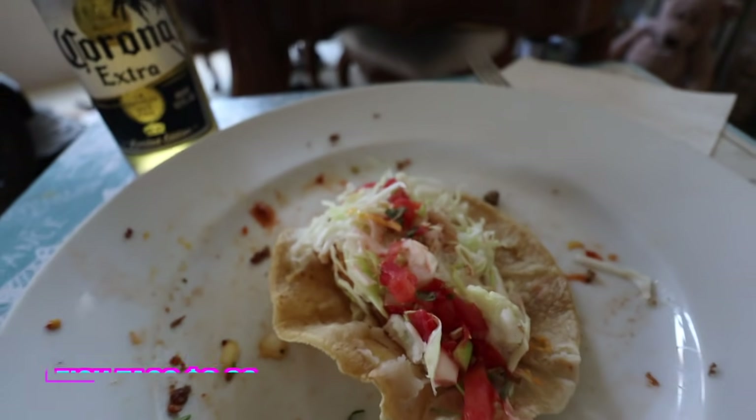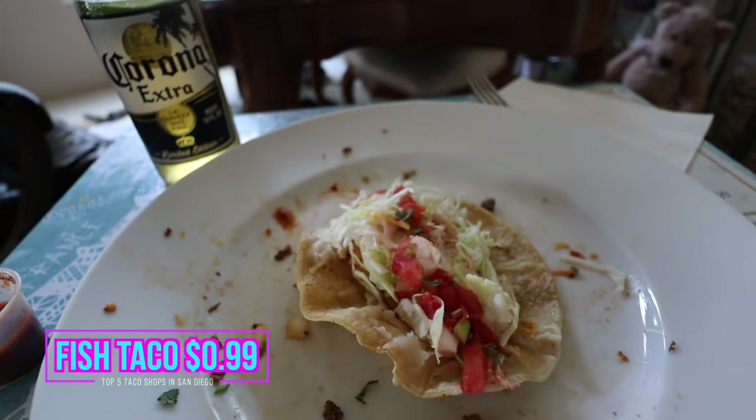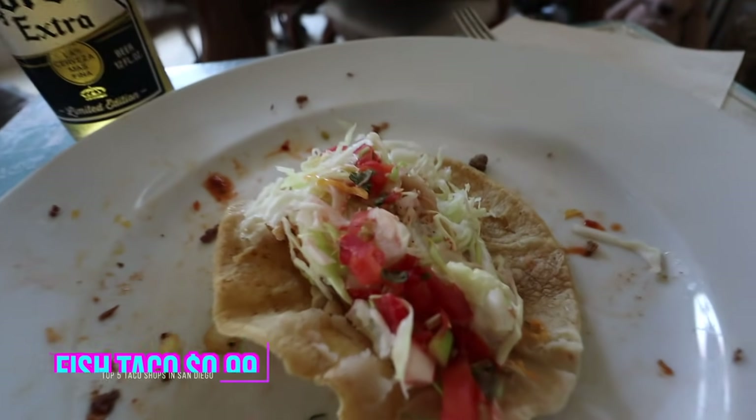This isn't a fish taco video, but the third taco I got at Taco Taco is the fish taco. The fish taco is actually pretty small, but for $0.99 you can't complain — it's still a decent piece of fish. You've got tomatoes, lettuce, and some sour cream on this, along with that beer-battered fish.